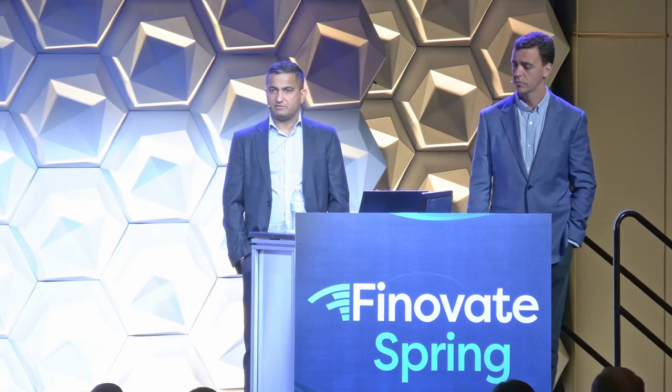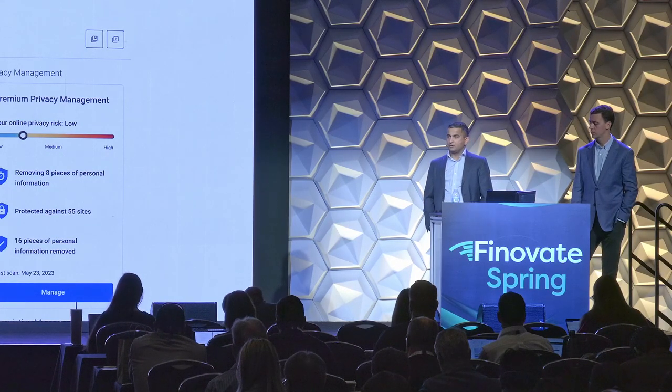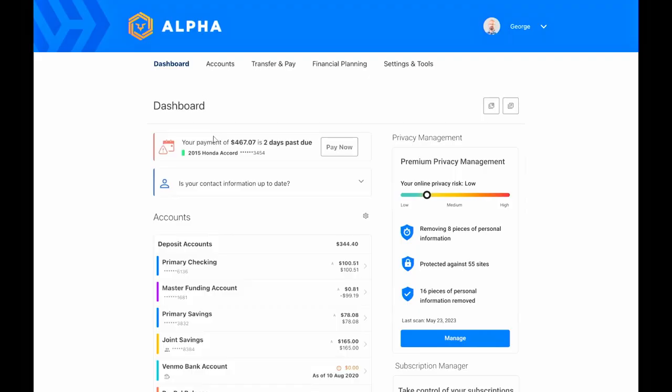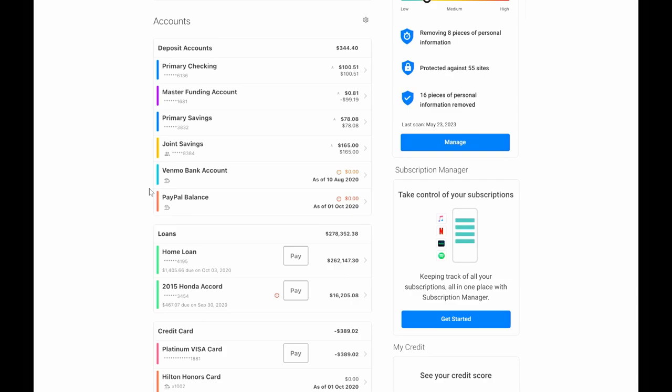If you want to hear more about that, please swing by our booth. In the meantime, I'm going to toss it over to my colleague Deepak, who's going to talk about our subscription management product. I'll walk you through one of our products called Subscription Manager.